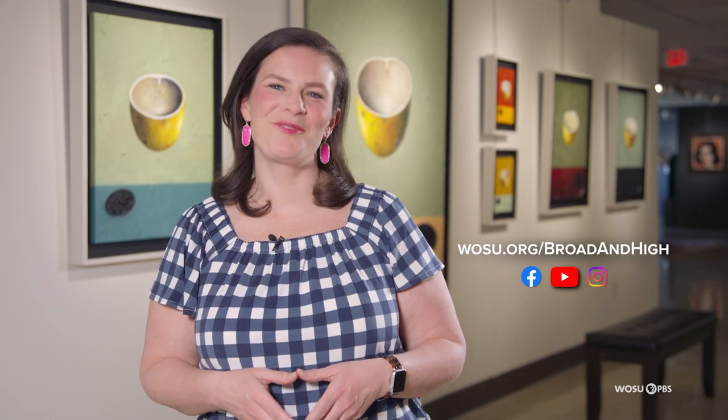Well, that's our show. Remember, you can find all of our stories online at WOSU.org as well as on our YouTube channel. For all of us here at WOSU, I'm Kate Quickel. Thanks for watching.